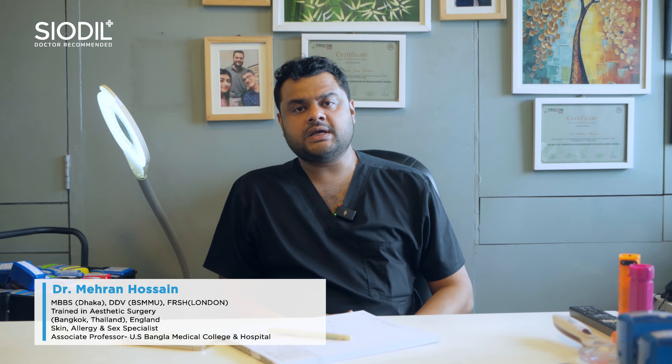Hello everyone. Assalamu alaikum. I am Dr. Mehran Hossan. With the skin exposed to the sun, there are a lot of problems. I will give you a little bit of tips.